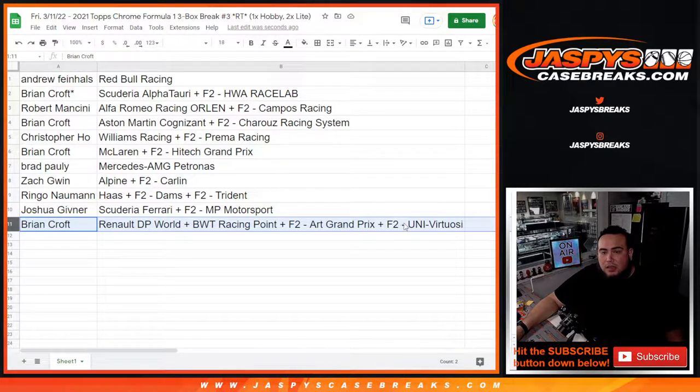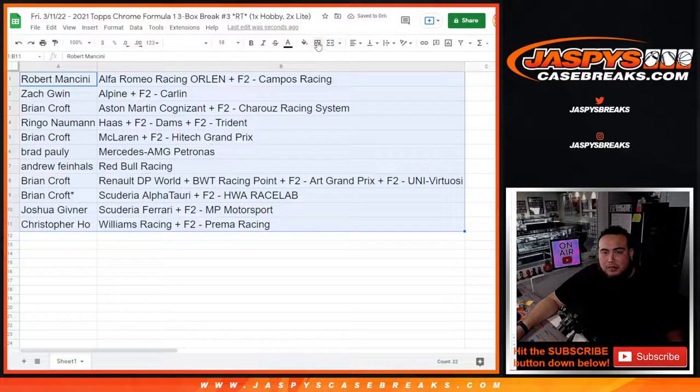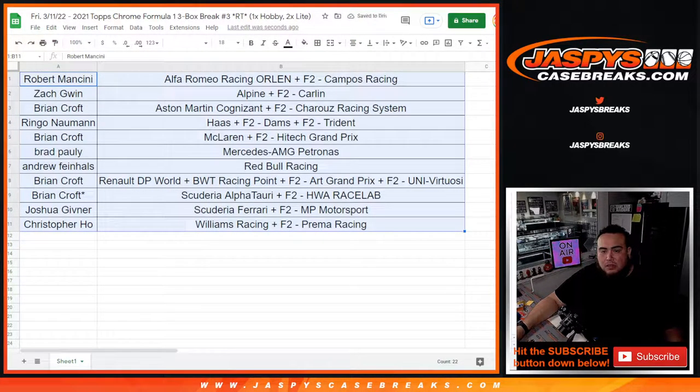I don't know if anybody actually traded any of these racing teams, but I'll leave it up there for about 30 seconds and go through a couple of orders. Also giving away like seven spots in another break — you have better odds to win some teams than that contenders. Alright, assuming no trades — let's just stick with it.